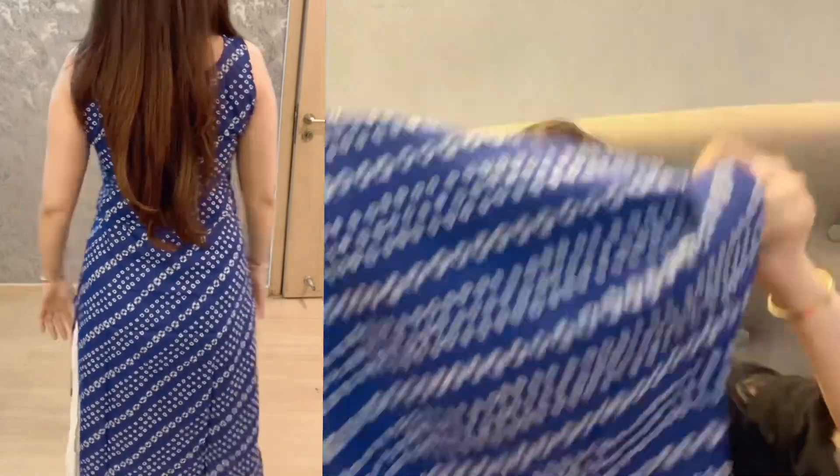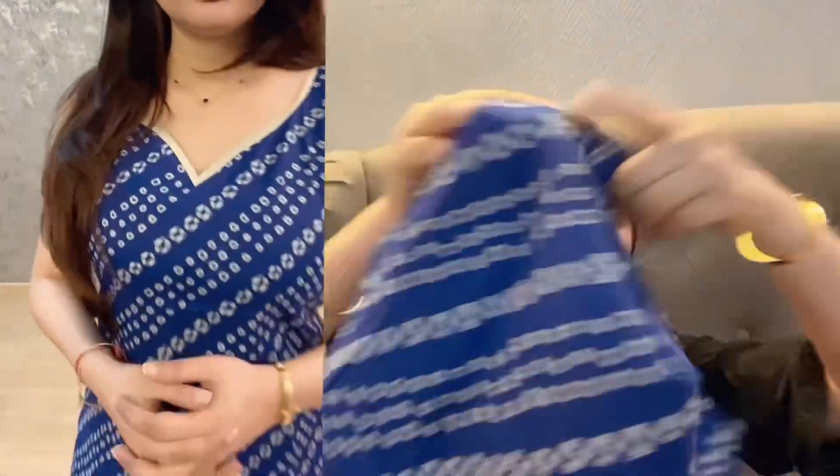You can style it with jeans, white plazos, or white trousers. You can wear it with oxidized jewelry — it will look very good.